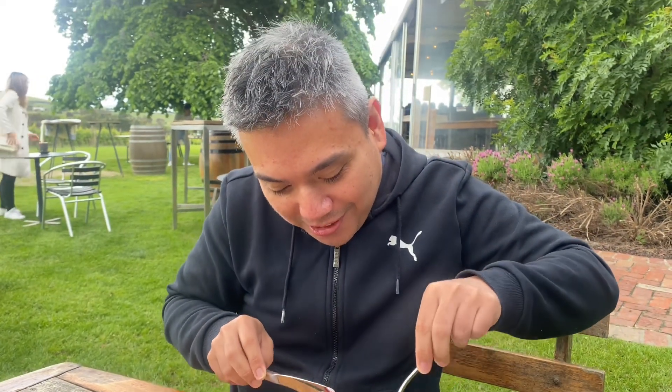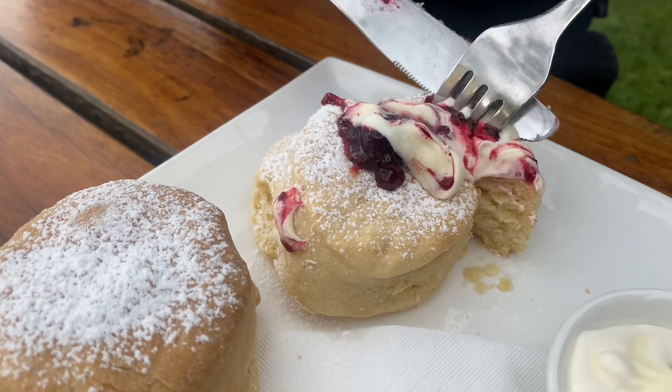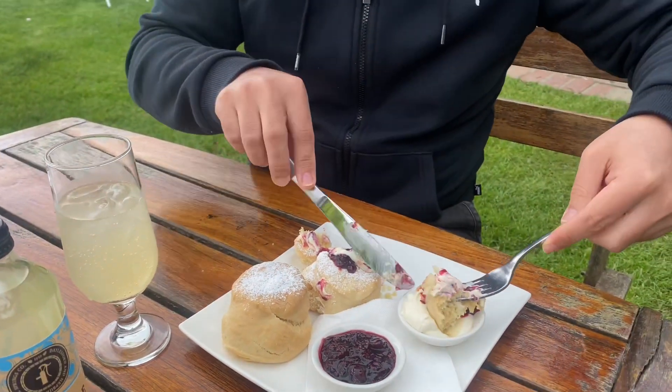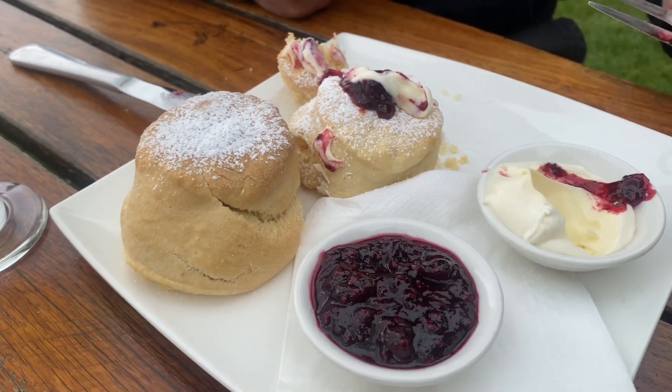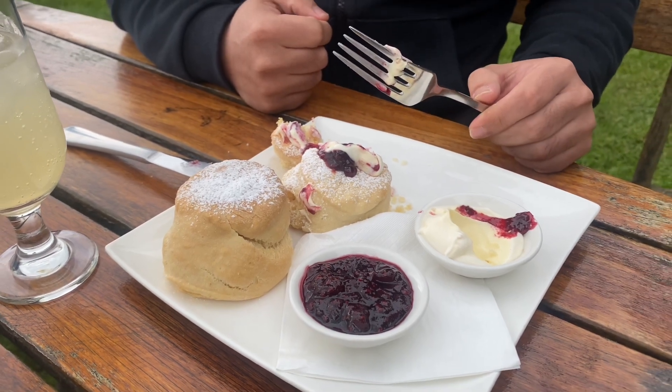You put cream. Whoa, look at that. Let's see. Wow. Cut this. It looks so good. I reckon we dip it here in the cream. You put more cream, yeah. And berries. Jam. Taste it. That's so homemade. So, it's one for you and one for me. The cream, the jam, and the scone combination. It's just nice. Very, very comforting. Thumbs up? Thumbs up.